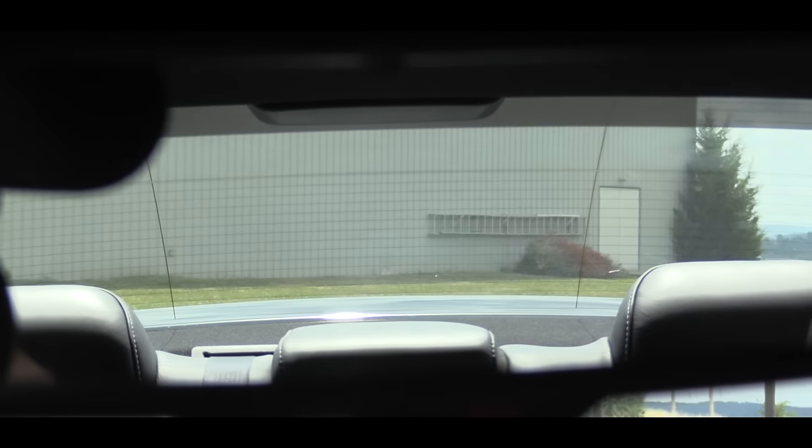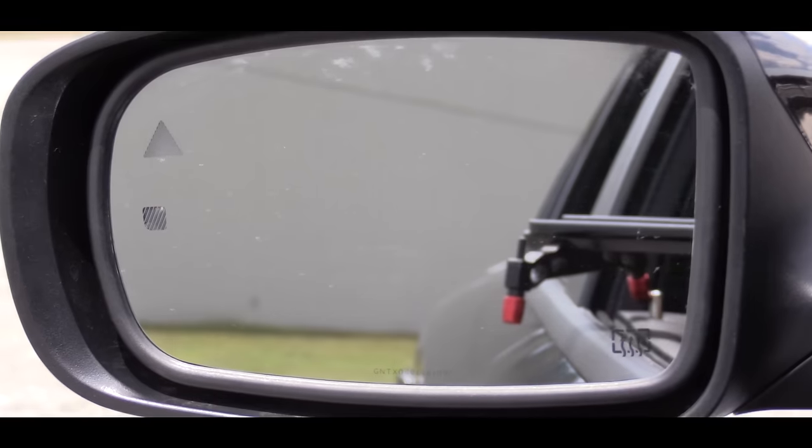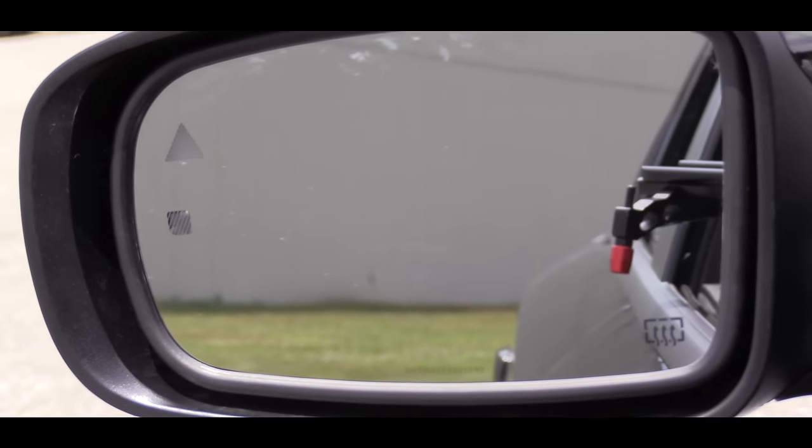As far as visibility goes, I can see perfectly fine out of my rear view mirror. Just like the Challenger Hellcat I reviewed, I have no issues with visibility. Side mirrors are also really good. No issues there as well.